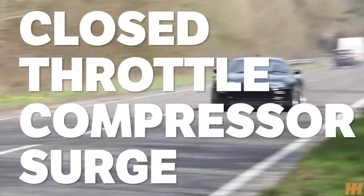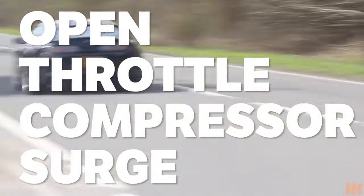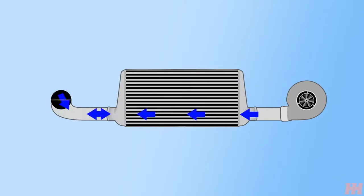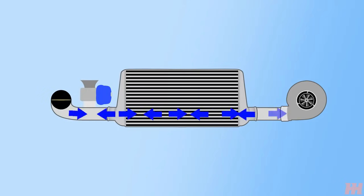Many people confuse closed throttle compressor surge with its ugly cousin: open throttle compressor surge. If you're hearing the fluttering while your throttle is open, then you have a problem. If the throttle plate is still open and the turbo is trying to push more air in than the engine can take, excess air tries to force its way back through the turbine, putting immense pressure and stress on the bearings that are now trying to push air forward and backwards at the same time. Many will say that you could avoid this by installing a blow-off valve, but a blow-off valve does not open at wide open throttle, so it will do nothing in this case.